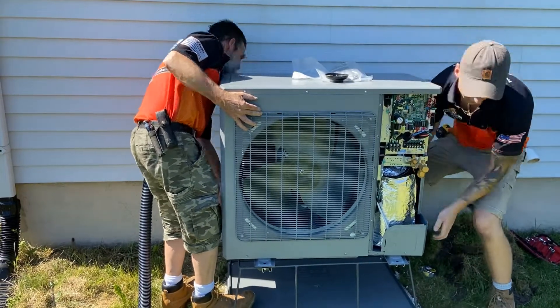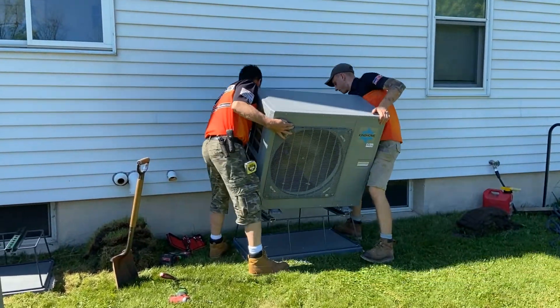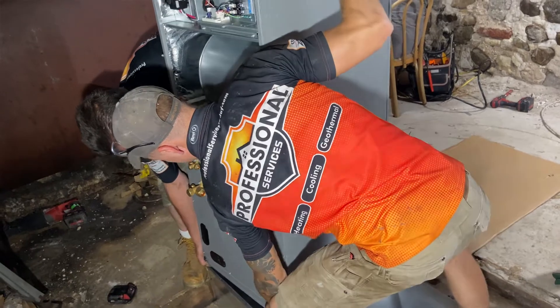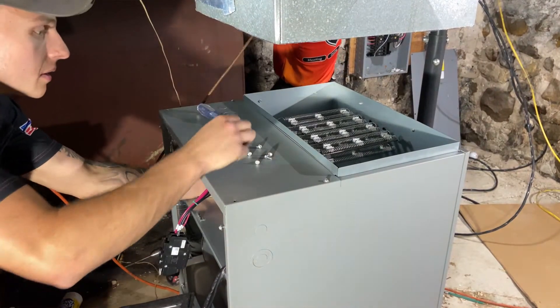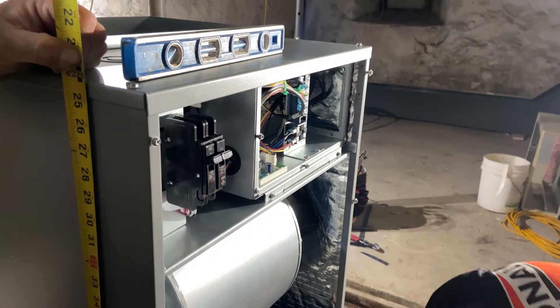How does it do that? Number one, it's got a variable speed compressor inside of it, so almost infinite control of the capacity of heating and cooling. Number two, it's got a very intelligent microprocessor controller to control all that infinite capability of speed. Then finally, it's got a different piping arrangement that allows it to continue to operate even when the temperature gets cold, and still continue to put a high amount of heat out. Now there's physics — it doesn't produce as much heat when it's really, really cold outside as when it's 40 degrees outside. But it's a manageable level where a little bit of backup heat can take care of those polar vortex days where it gets to be minus 25 or whatever it turns out to be.